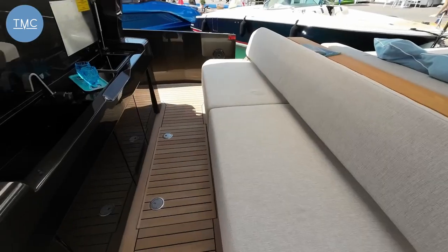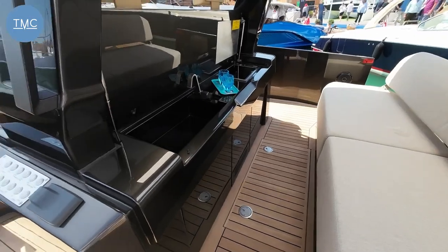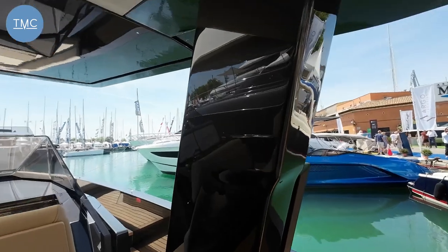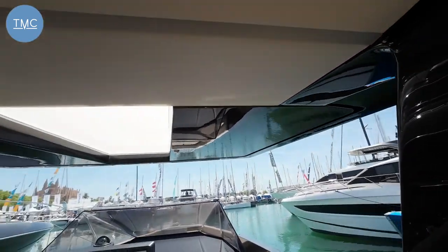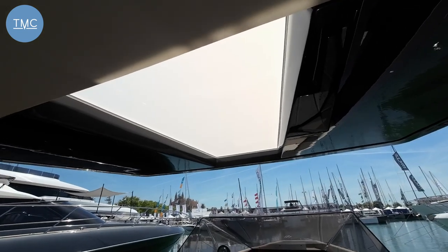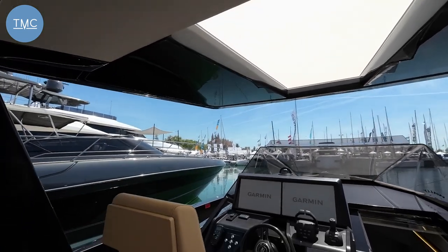With Mercury Verados this boat is capable of about 54 knots — wow! Up here we have the wet bar area with the grill, a super cool gloss finish, and then up into this T-top with an opaque panel that lets the light in while keeping a little bit of the heat off.